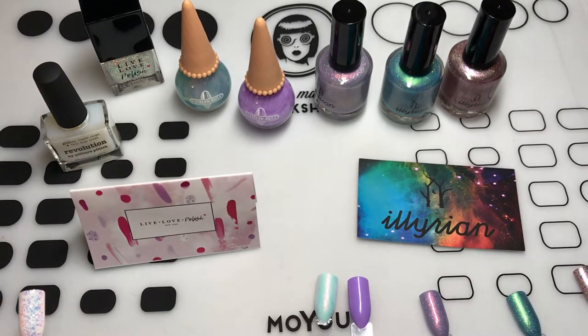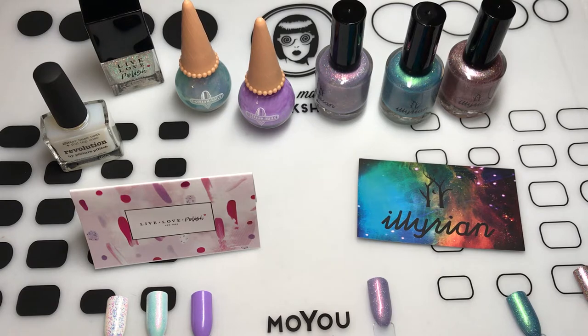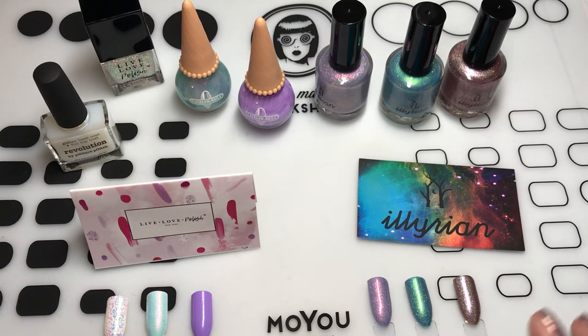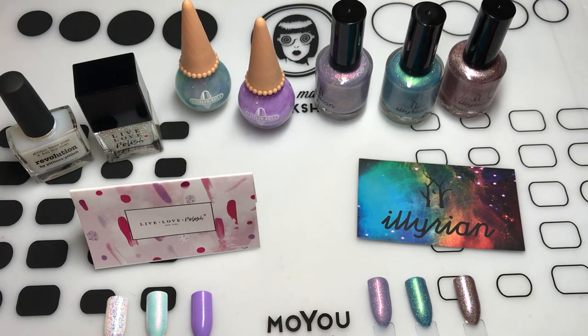That is my small little haul for you guys. I hope you enjoyed it. If you have any questions about Illyrian — not that I would know a whole lot — or about the polishes in general, please let me know. Thank you so much for watching. Bye!